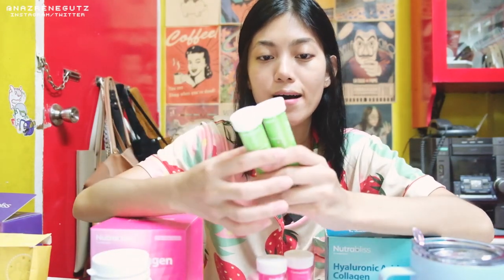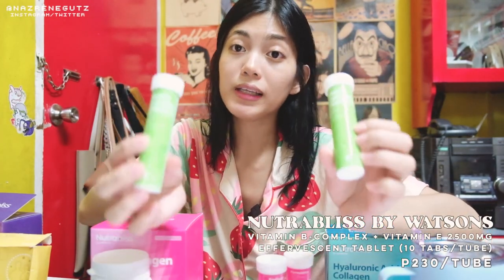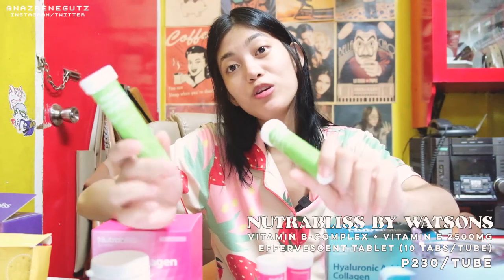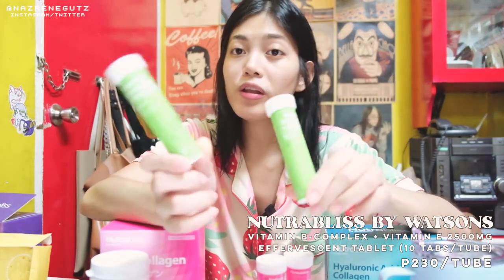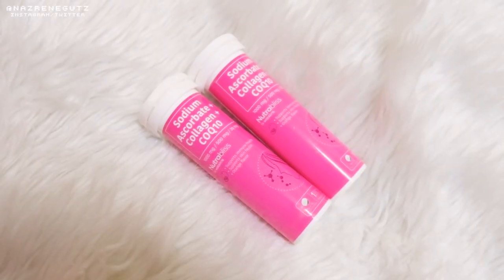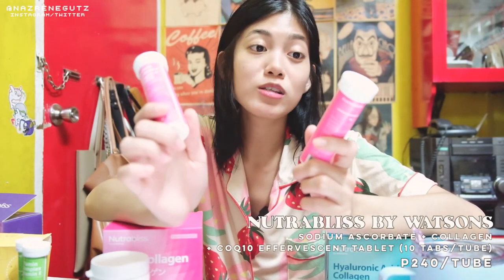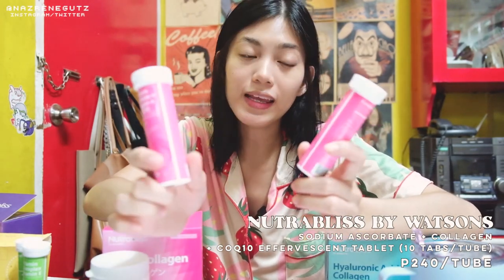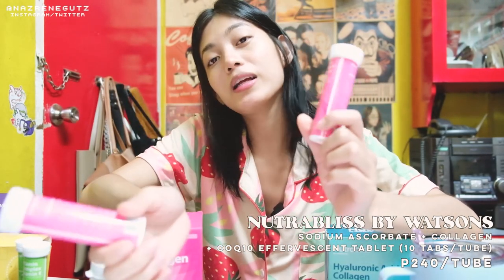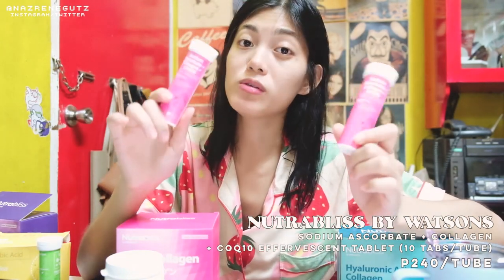They also have Vitamin B Complex and Vitamin E that also dissolves in water. This one supports nerve health and it's pumelo flavored — I think pumelo is more delicious. It's 2.5 grams with multiple tablets per pack. They also have different kinds of collagen — one that dissolves in water, with sodium ascorbate plus collagen and COQ10: 1000mg of sodium ascorbate, 500mg of collagen, and 30mg of COQ10. It also supports the immune system and skin health, and it's orange flavored — 4 grams with 10 pieces.